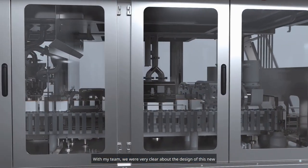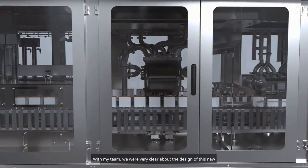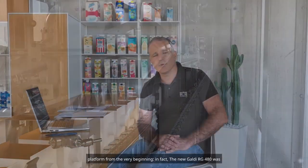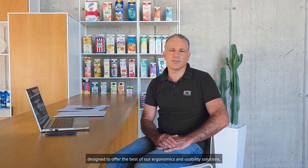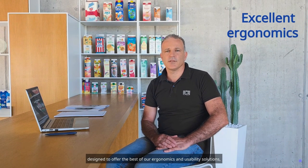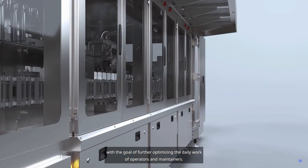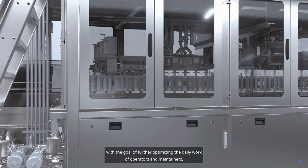With my team, we were very clear about the design of this new platform from the very beginning. The new Galdi RG480 was designed to offer the best of our ergonomics and usability solutions, with the goal of further optimizing the daily work of operators and maintainers.